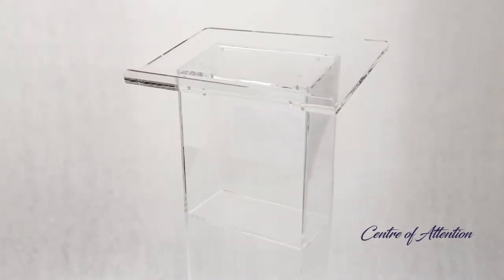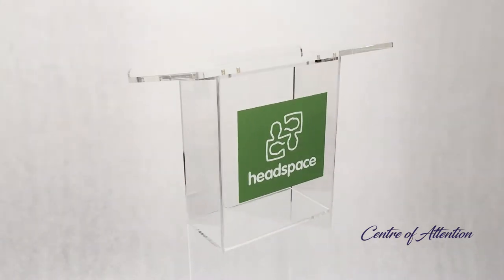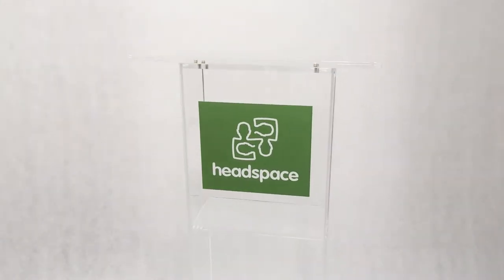No matter your surrounds — classroom, theatre hall or university lecture — you are the centre of attention with this sturdy podium stand.